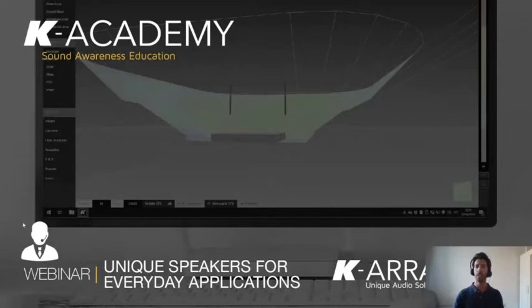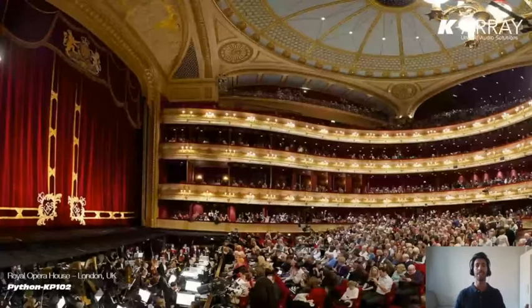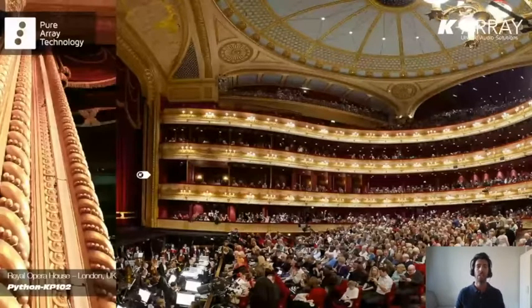Today we will see a variety of venues like theaters. This is the beautiful Royal Opera House in London, where it's really hard to spot the speakers because the PA system is composed of our long lines of column speakers installed at the sides of the proscenium and custom colored to become absolutely invisible.